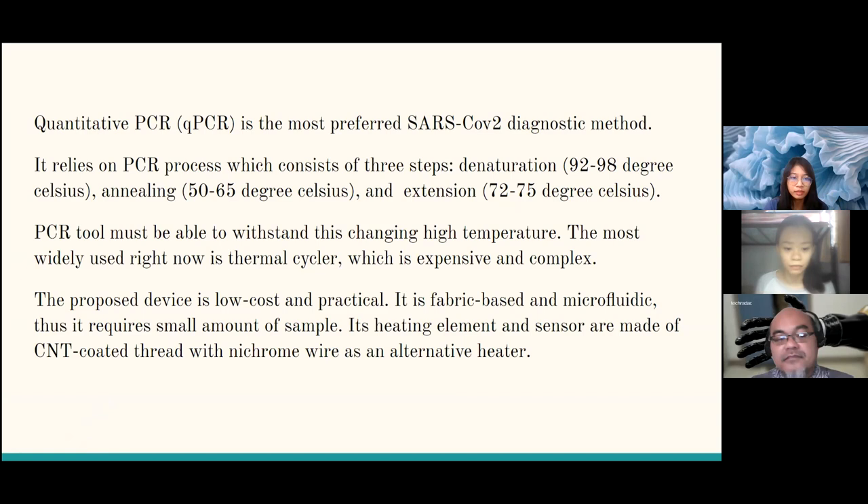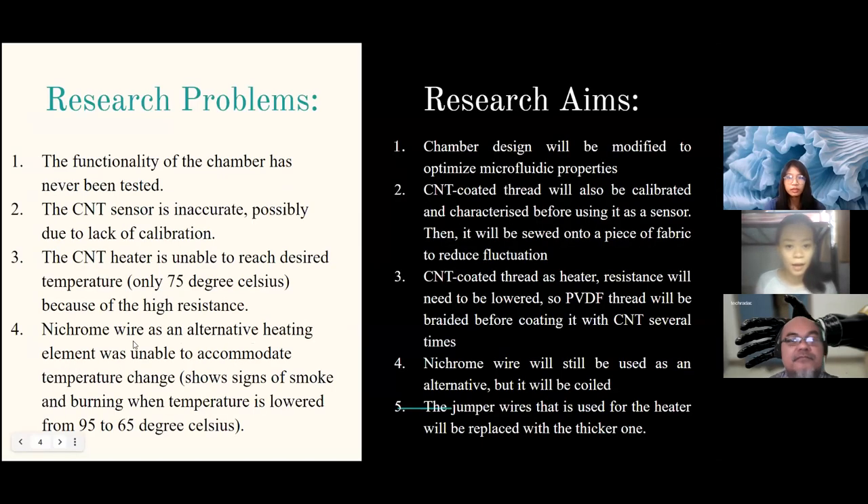Due to that, we propose a device that is low-cost and practical. It is fabric-based and microfluidic, thus requiring only a small amount of sample. The heating element and sensor are based on CNT-coated thread, with nichrome wire as an alternative heating element.